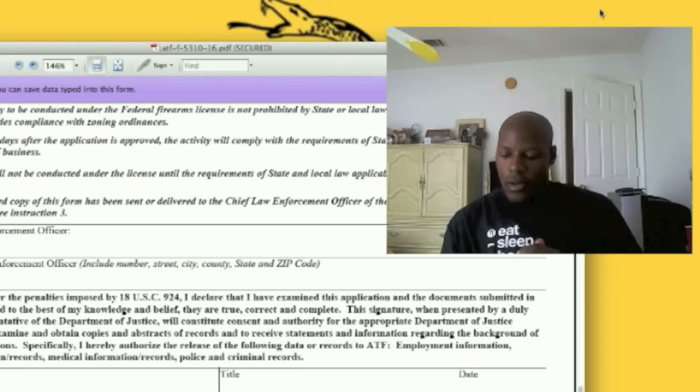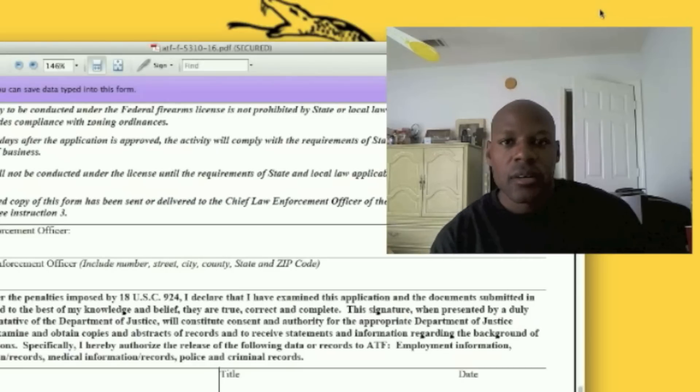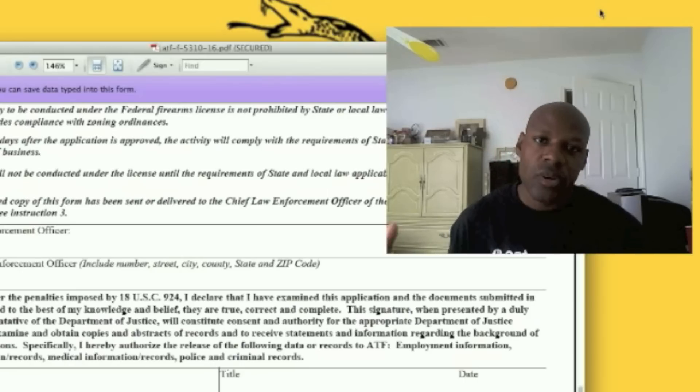Let's talk about what it takes to get this particular license. First of all, you have to be 21 years of age. You cannot be any kind of felon. You cannot have broken the law in the past or been prohibited from buying firearms. That's the most important thing. Once you meet those requirements, it's pretty simple from that point on out.